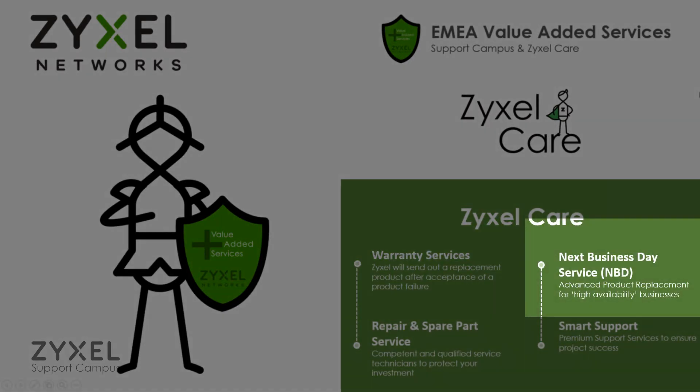Got a networking device installed in a critical environment and want to make sure you are 100% covered in case something goes wrong? That's where our fantastic next business day service kicks in.